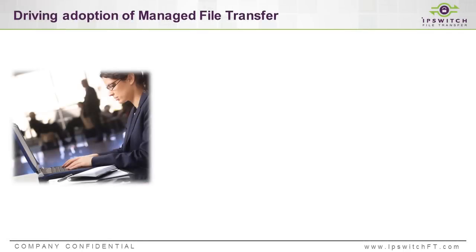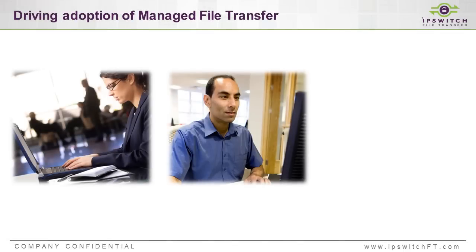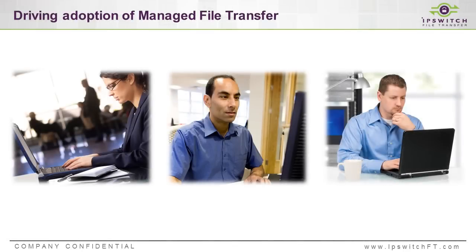The topic is managed file transfer, and one of the reasons you're here is you're dealing with a set of issues that we're hearing from our customers are very common. More specifically, there's more and more information being shared every single day between employees, between customers, between partners, both individually as individual business users as well as systems.